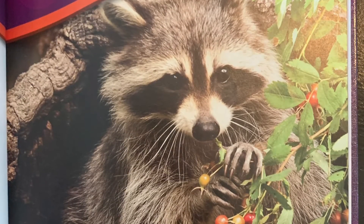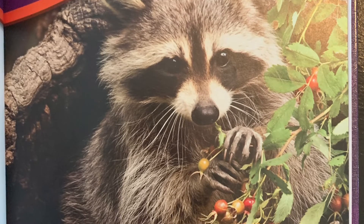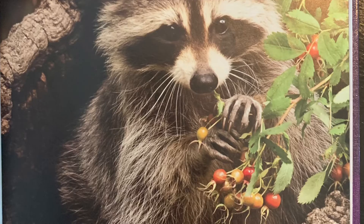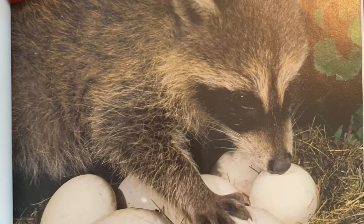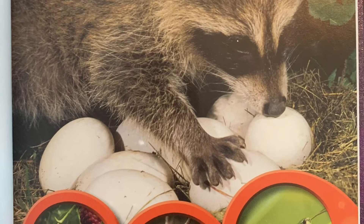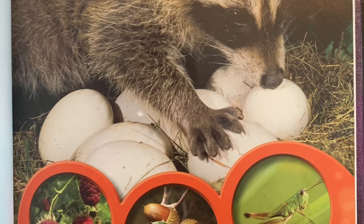Raccoons are scavengers. They gather food wherever they can find it. Raccoons eat fruits, nuts, insects, and small animals. They even steal eggs from nests.